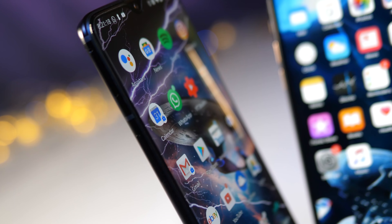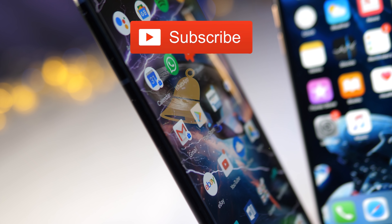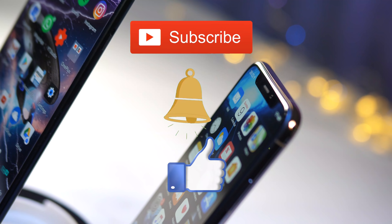Okay, that's it from me. Thanks for watching my little screen comparison between the OnePlus 6T and the iPhone XS. Don't forget to subscribe, double-click the notification bell, and smash that like button for me.